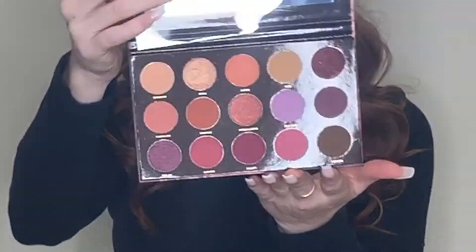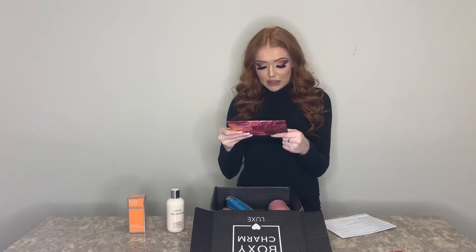This is a HipDot — never heard of this brand — eyeshadow palette called Zion, a pressed pigment palette. The colors are actually really pretty. I've used a few of these colors and they're very pigmented — I really like them. It retails for $30 and I would buy this palette for $30. Granted, I kind of have all these colors in another palette I already own, but all these colors are definitely ones I would personally use. This is another yes — a success.